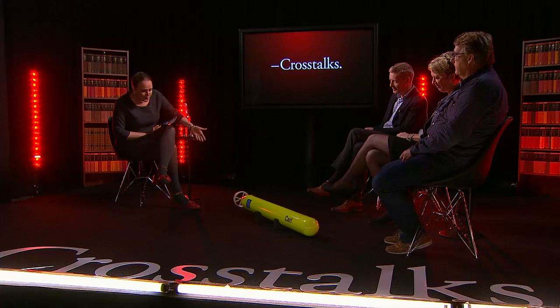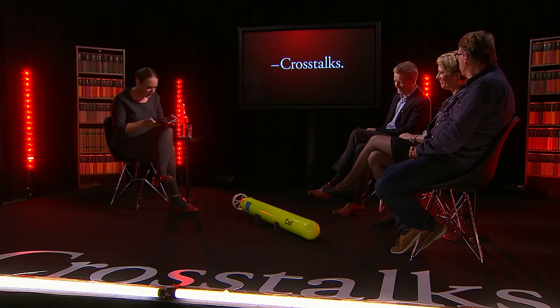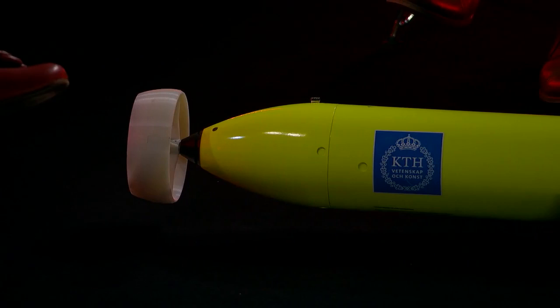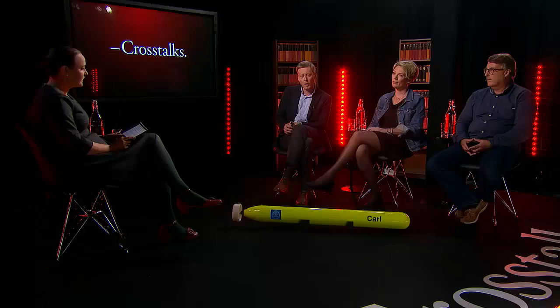I think we're going to have to start with the elephant in the room. Jakob, what have you brought for us? I brought Carl. And Carl is an autonomous underwater vehicle, an AUV. Can you explain what this is and what it's used for? Carl is built here at KTH, and he is built for our research in trying to expand and refine the methodologies for such vehicles to be used later on as tools for oceanographic research.